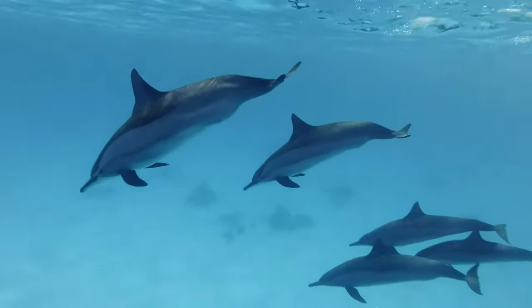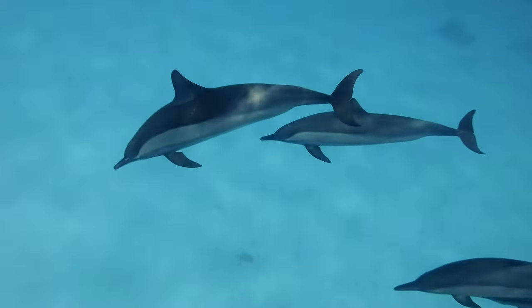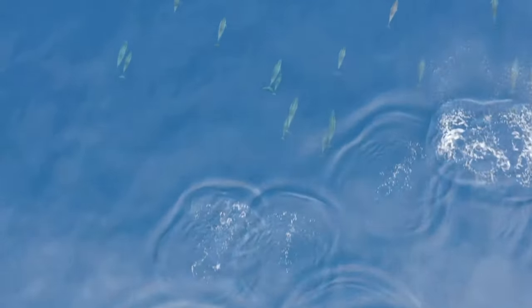Dolphins are well adapted to life in water. They have sleek, streamlined bodies, which combined with fins and a powerful tail, allow them to dart around effortlessly and with great speed.